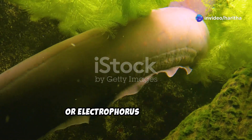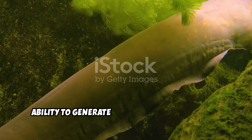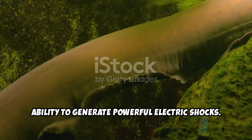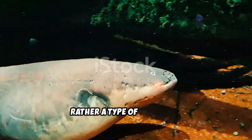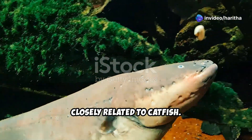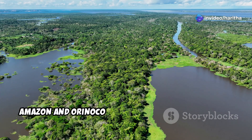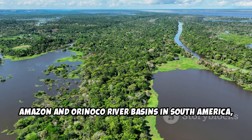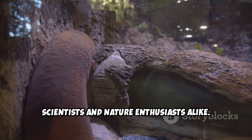The electric eel, or Electrophorus electricus, is a fascinating creature known for its ability to generate powerful electric shocks. Despite its name, the electric eel is not a true eel, but rather a type of knife fish, closely related to catfish. Found primarily in the freshwaters of the Amazon and Orinoco River basins in South America, this unique animal has captivated scientists and nature enthusiasts alike.